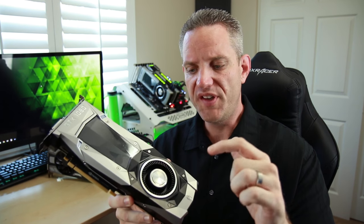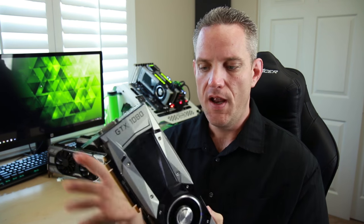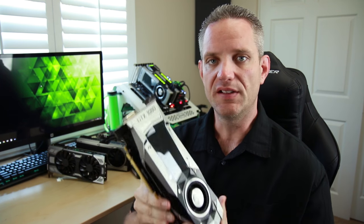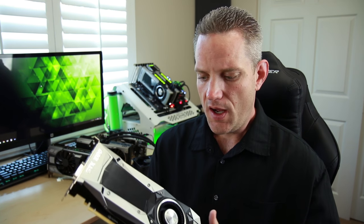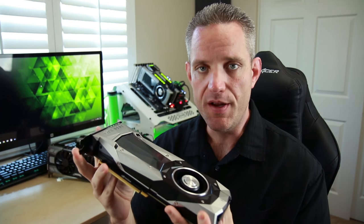The way the blower cooler works is it pulls air into the face of the fan and exhausts it out the back of the card through this vent right here. These cards do tend to be louder because the fans run at a much higher RPM, and they tend to push the card close to its max temperature limits simply because there is a lot less volume of air moving through the cooler.